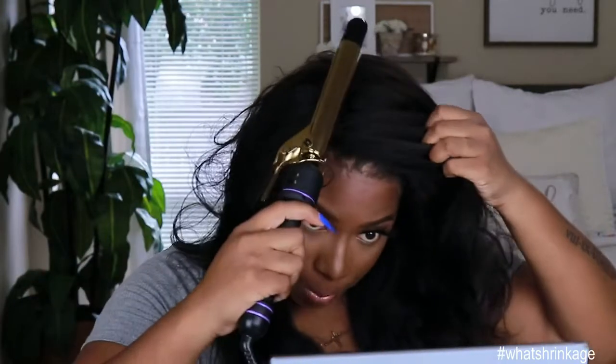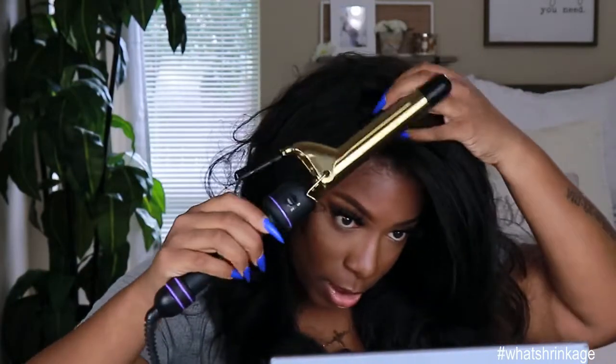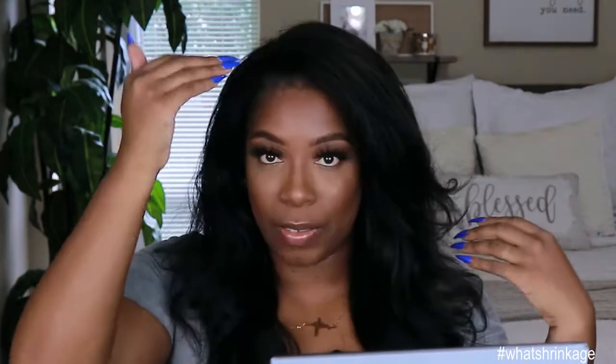I'm gonna take some Garnier Fructis Full Control holding spray and spray that all over. Then I'm gonna take my fingers and tousle up this hair a little bit — that's what we're gonna do. I'm gonna try to do without the swoops; I want to do a part. I can pop one right there, flatten that out a little bit so you can see her. That's how that parting space is looking. You can definitely use your powder concealer to put it in there to make that joint pop. I think this looks really pretty, really good.